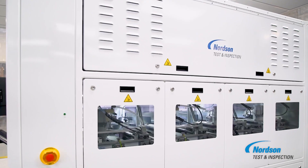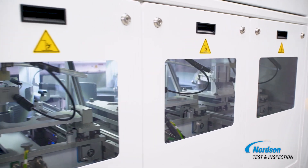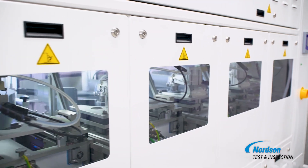Its high throughput, up to 95 wafers per hour, and unparalleled sensitivity make it the ultimate solution for locating defects in a variety of applications.